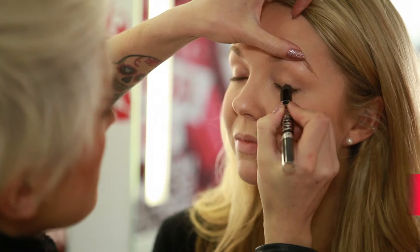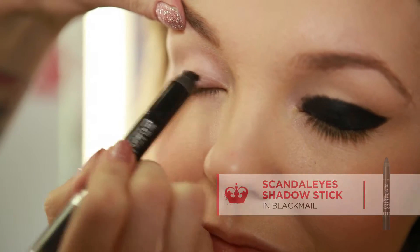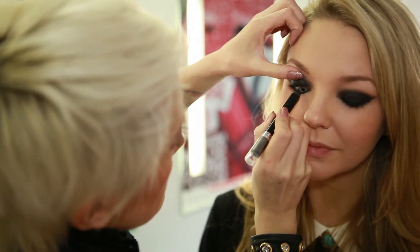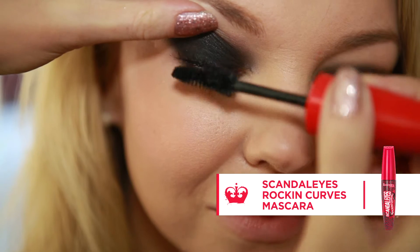Begin with a flawless base. Then apply Scandalized Shadowstick in Blackmail. Start from the lash line and build up to the socket line, creating an almond shape, then blend and apply to the waterline and under the lashes. Smooth out and then apply a few coats of Rockin Curves Mascara.